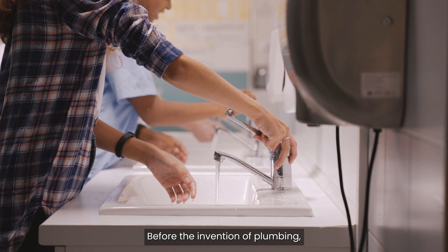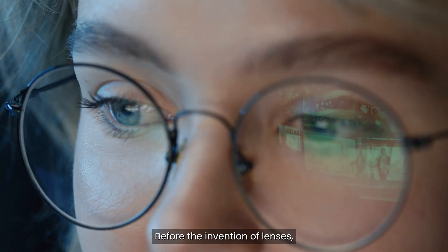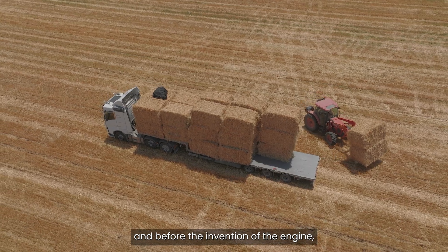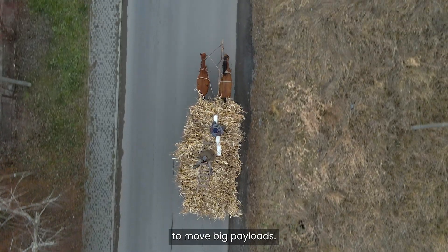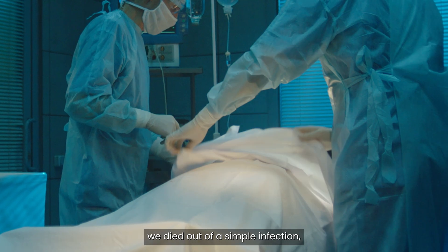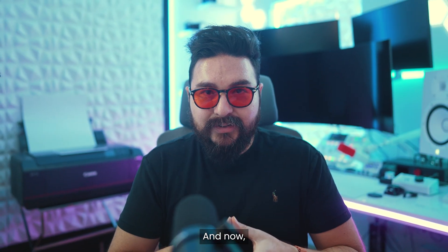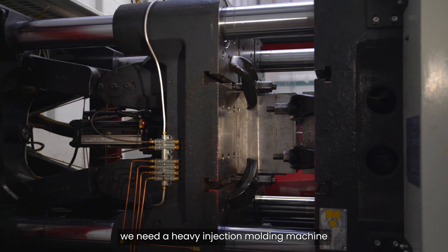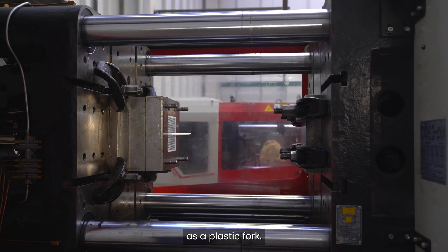Before the invention of plumbing, we had to walk to the river for water. Before the invention of lenses, we had to squint to read. Before the invention of the engine, we required many horses to move big payloads. Before the invention of penicillin, we died from a simple infection. And now, before the invention of the Manifestor, we need a heavy injection molding machine to create something as simple as a plastic fork.